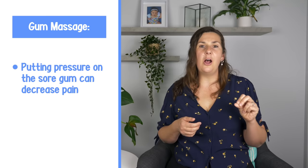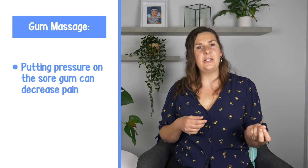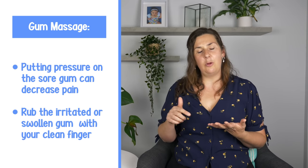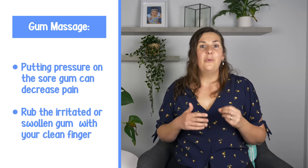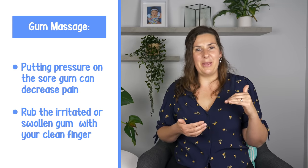To help alleviate teething discomfort, the very first thing you can do is provide a gum massage. Putting pressure on the sore gum can actually decrease the pain. Clean your finger and rub it along the swollen or irritated part of your baby's gum — you can do this as many times as you want throughout the day, depending on how happy your little one is to let you.